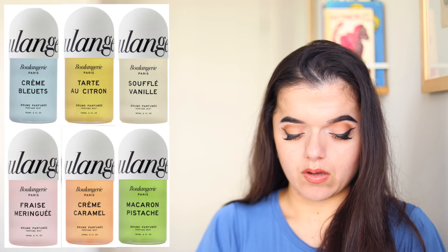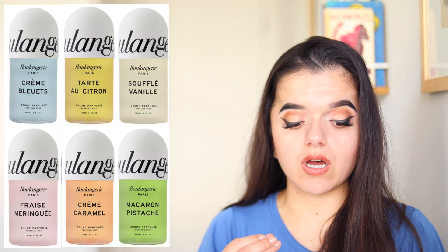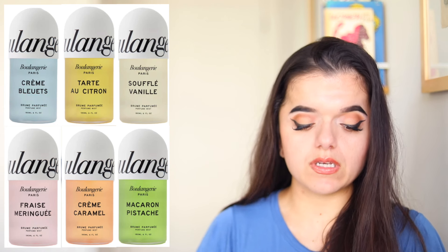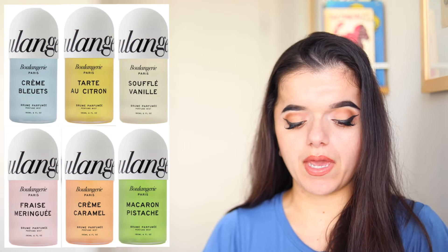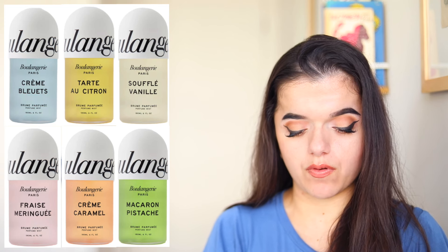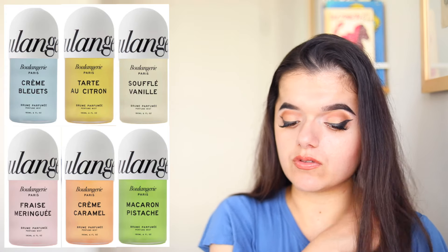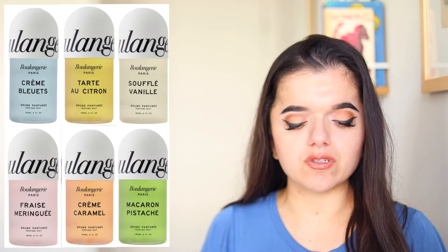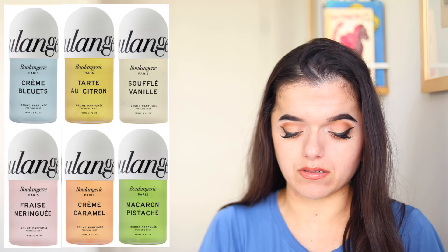Tarte Eau Citron is a woody powdery fragrance with notes of violet leaves, bergamot, and cardamom at the top, a middle of cedarwood, vanilla, cipriol, oris, and ambroxan, and then a base of sandalwood, amber, musk, and pear. Fraise Meringue is a powdery floral with notes of osmanthus, bergamot, and tea at the top, a mid of white flowers, freesia, orchid, and rose, and then a base of patchouli, vanilla, caramel, and musk.